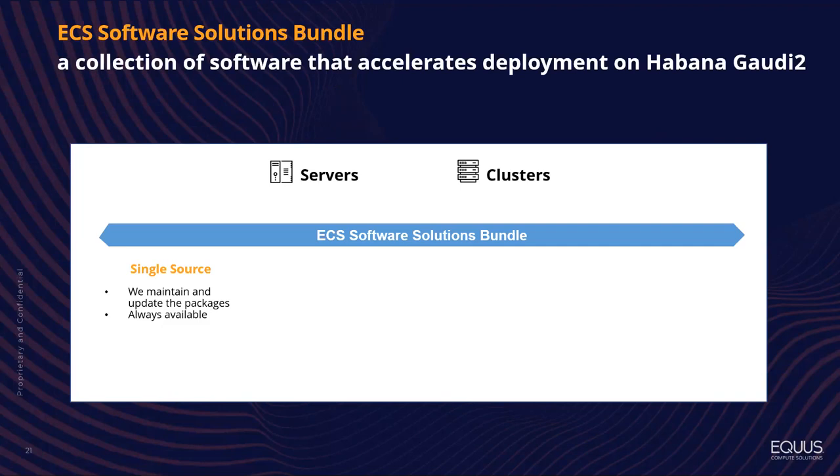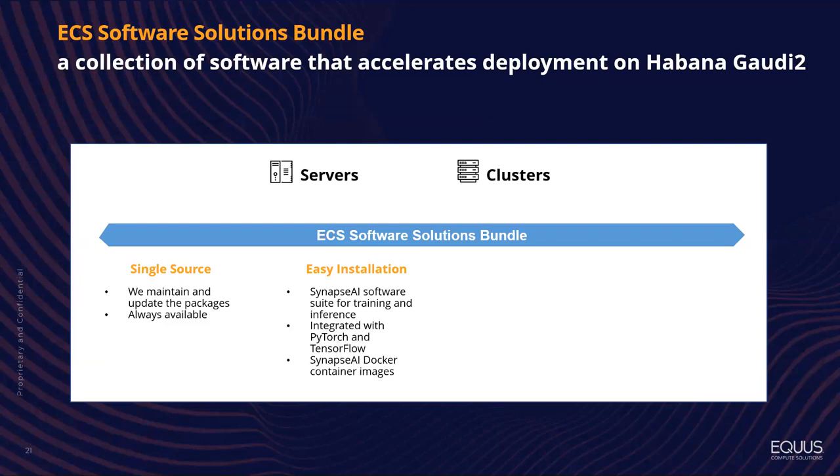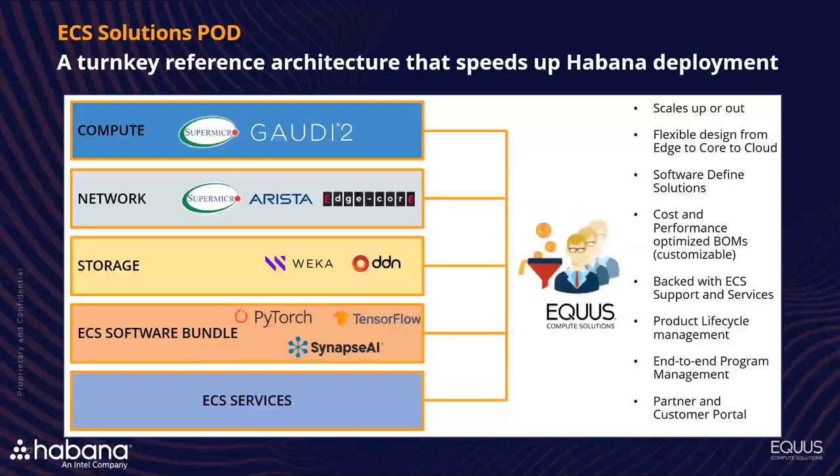Equus does full-stack solutions. We can provide you with a full-stack Gaudi 2 system and work with you to figure out your infrastructure and all the other elements you need. We have a single source for software packages and easy installation for all the software that comes with Gaudi 2. Our reference architecture includes the Supermicro system with Arista or EdgeCore switching, storage on the back end with WEKA or DDN, and software bundles with PyTorch and TensorFlow, all wrapped with our services.